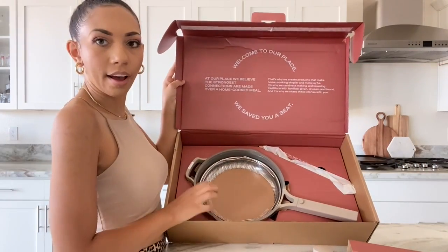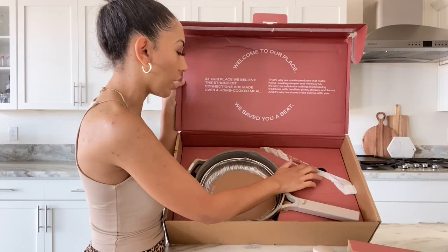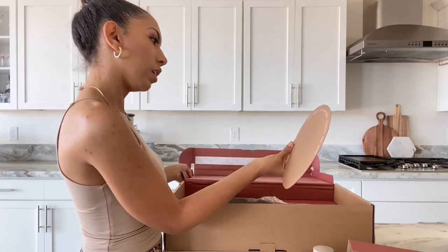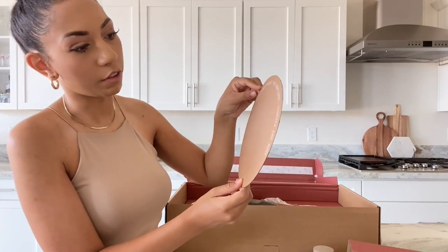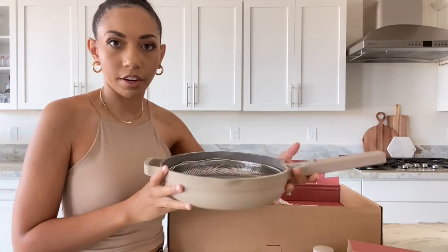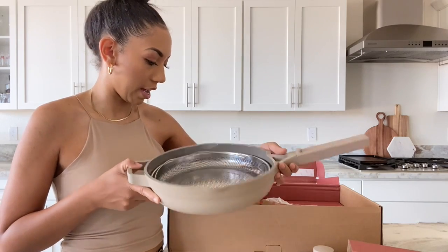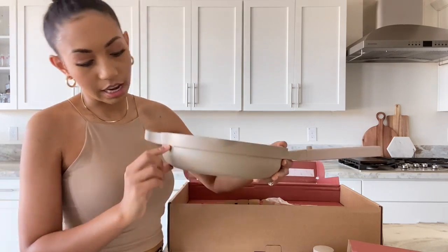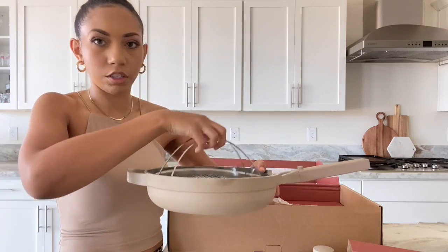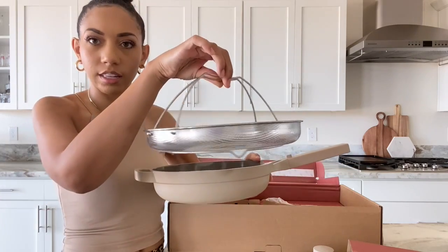After taking out the top panel, we have the actual pan itself with the little steamer and the spatula. The spatula is described as 'for anything you need to nudge, flip, fry, or stir,' and the nesting steamer basket is 'for dumplings, veggies, and more.' The pan feels very sturdy — not super heavy but solid — and a good size. It's deep, which is the whole point of being able to use it for steaming vegetables, which was really one of the main reasons I wanted to get this.